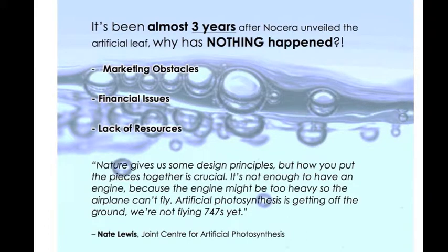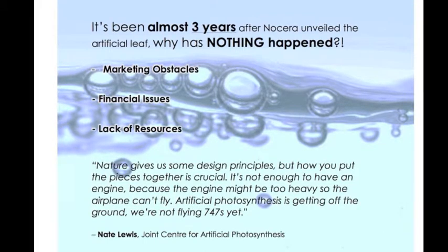Nocera set up Sun Cadillacs in 2009 and the firm is now backed by Indian multinational Tata Group. The venture capital agreement signed earlier required a return within the next two years, so Sun Cadillacs has had to abandon this artificial leaf concept despite Nocera's research. The company now wants to transfer the technology to nanoparticles that can be suspended in water and is now focusing on grid energy storage so it can return its venture capital investment.